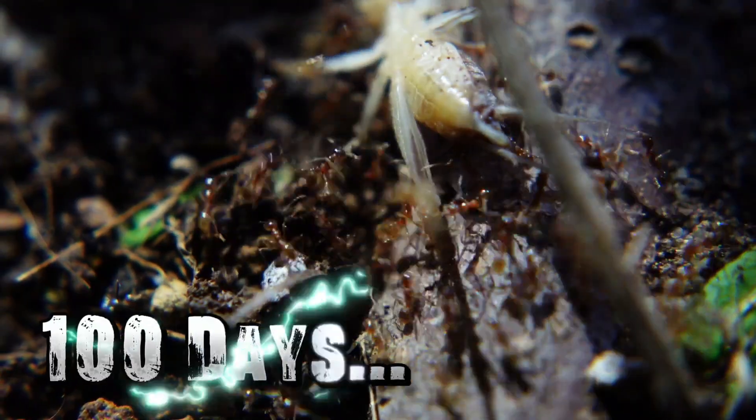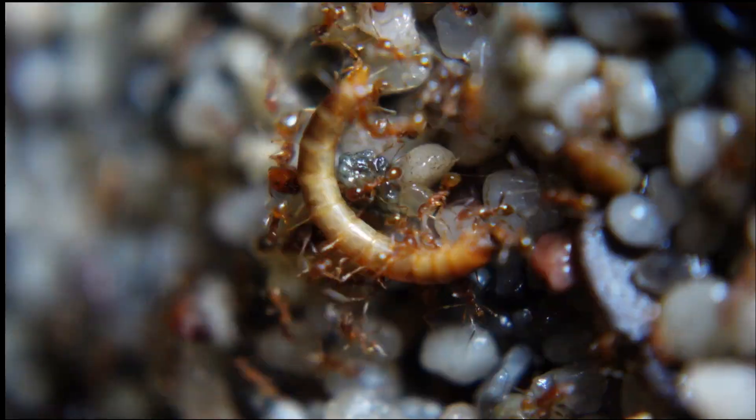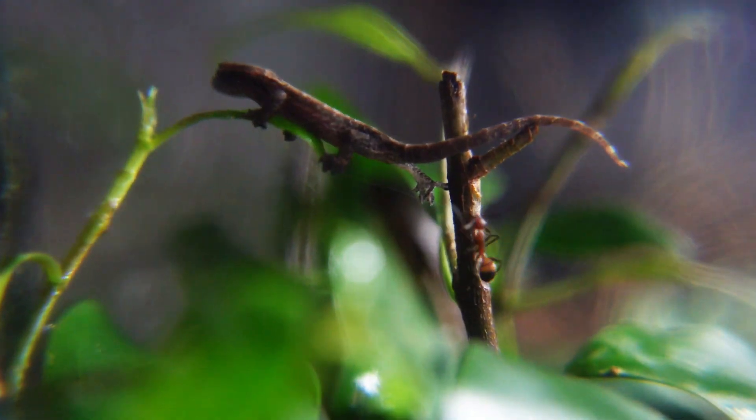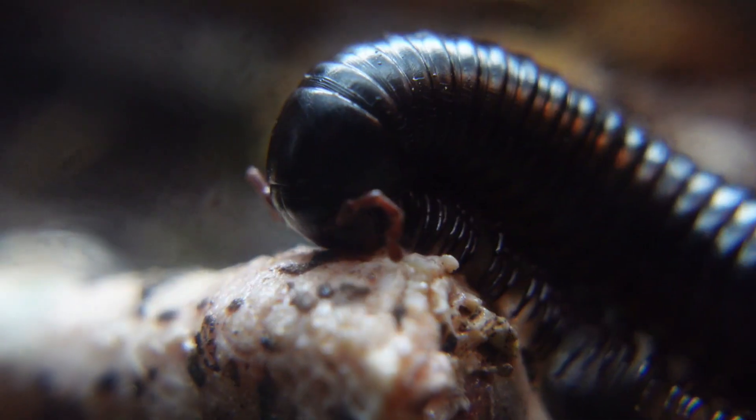There are 1,000 ants in this box and over 100 days they will develop here. They will hunt for prey, fight for territory and food with other colonies, and also meet dangerous neighbors who live in this tropical forest. But what happens if the ants come across a giant chicken foot in a vivarium?